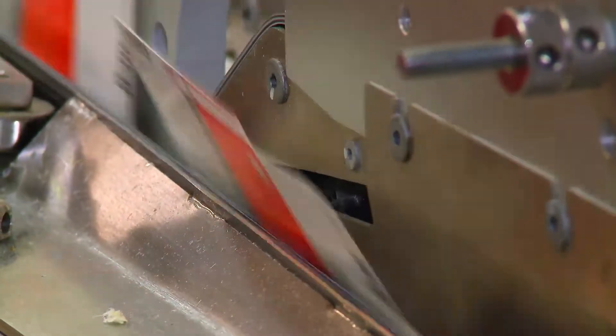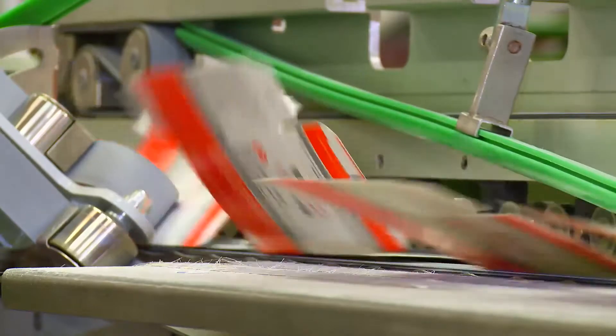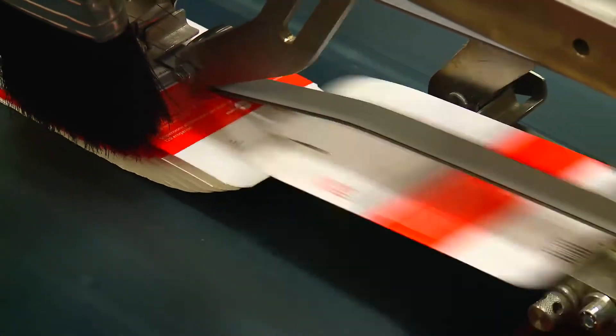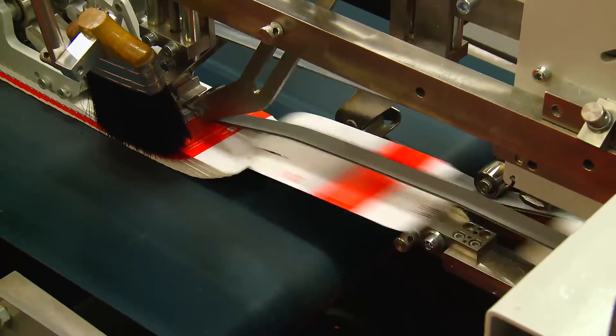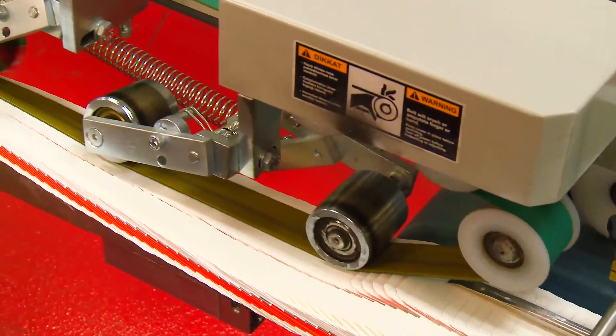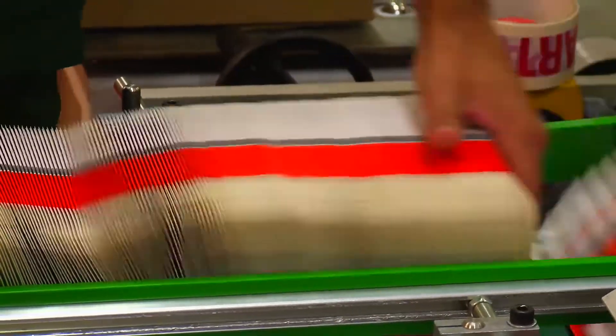Faster packaging times can offer significant cost reductions for both manufacturers and suppliers. Waste material due to misfeeds and failures are reduced and the rejection of entire batches can be eliminated. Packaging materials which demonstrate consistent high running speeds can offer competitive advantages to the carton manufacturer.